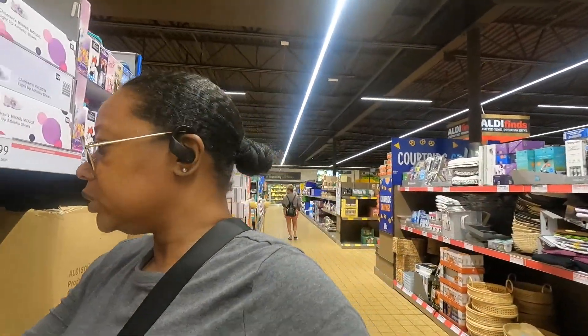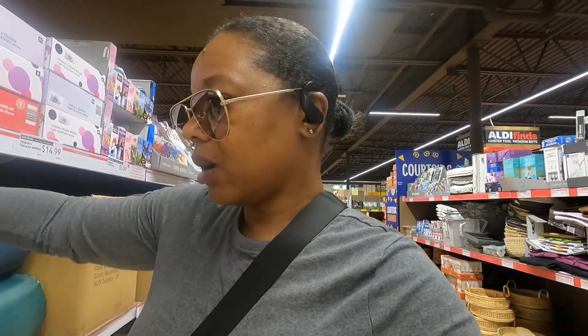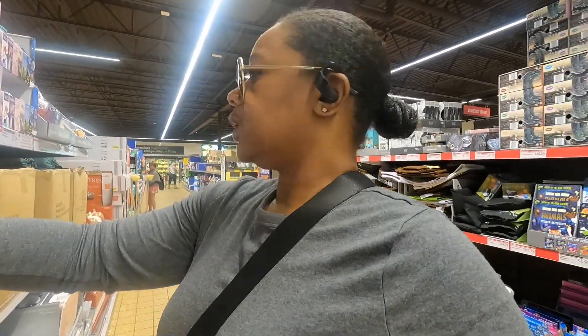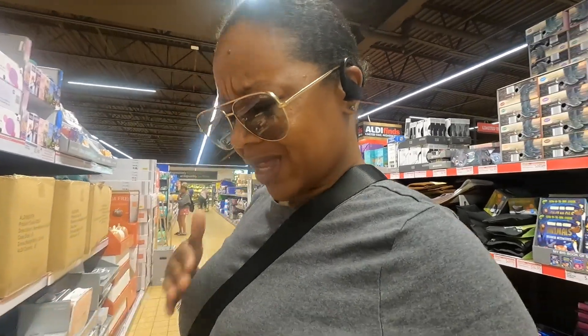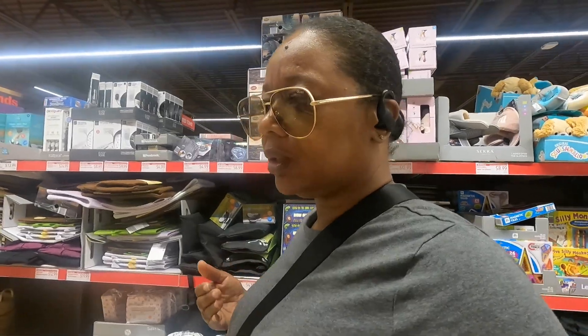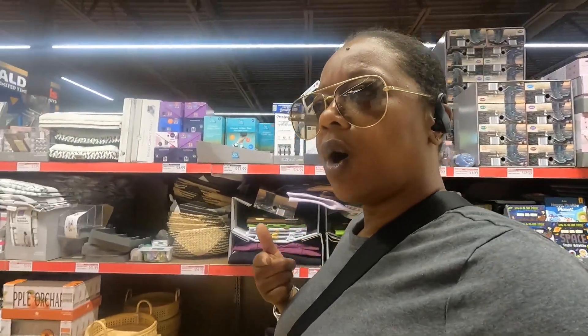They have the candle warmers — they don't really have a whole lot, but I'm definitely gonna grab what I want. That's really all I wanted to get this week. I'm not gonna buy anything else, just the candle warmer, and I might grab one of those cabinets.